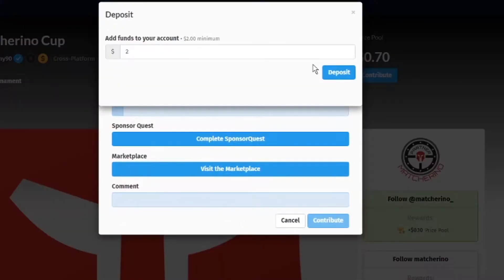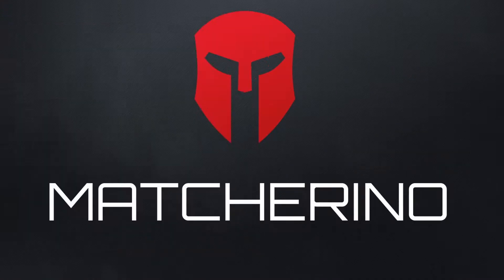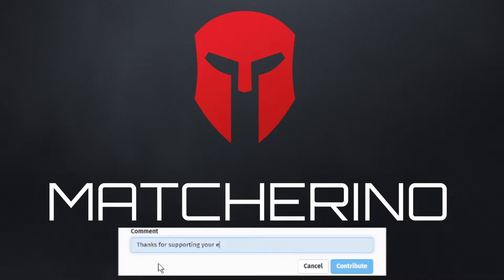Number four: Donate. Clicking on the contribute button, you're able to add funds to your Match Arena wallet and then directly contribute them to the fundraiser page. Thanks for supporting your event with Match Arena.